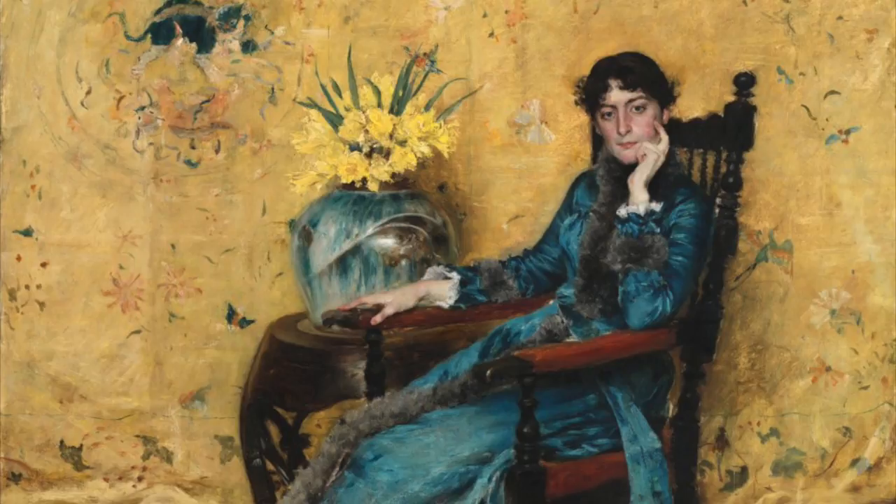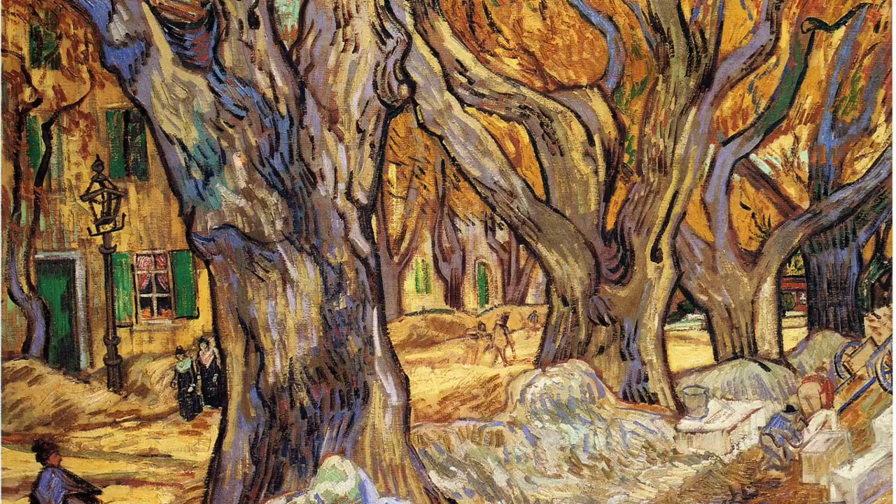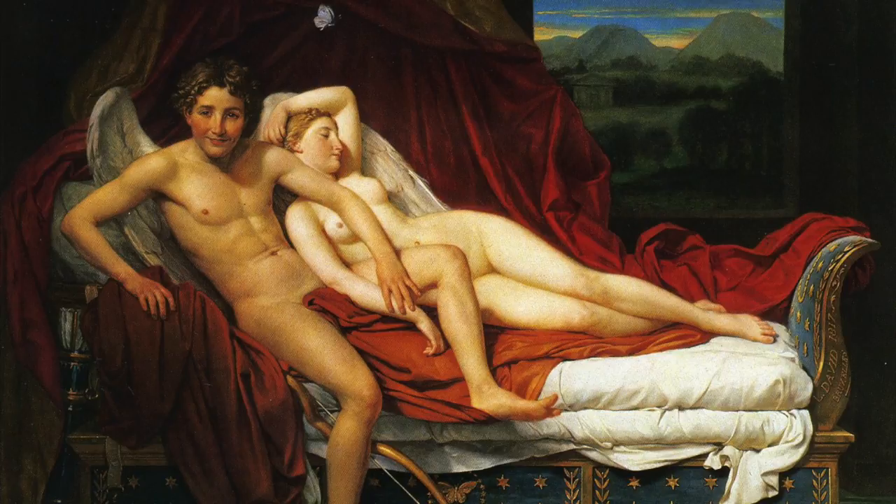Now this gal doesn't seem to have a clue — no, that was wrong, let's give her her due. Vincent van Gogh, the large plain trees. Looks like winter — we're gonna freeze. Cupid and Psyche, what a fine pair. Cupid looks like he doesn't have a care.